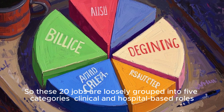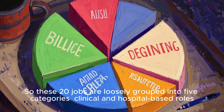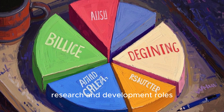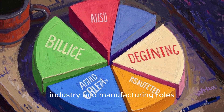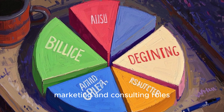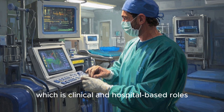These 20 jobs are loosely grouped into five categories: clinical and hospital-based roles, research and development roles, software and data focused roles, industry and manufacturing roles, and finally sales, marketing, and consulting roles. Let's start with the first category: clinical and hospital-based roles.